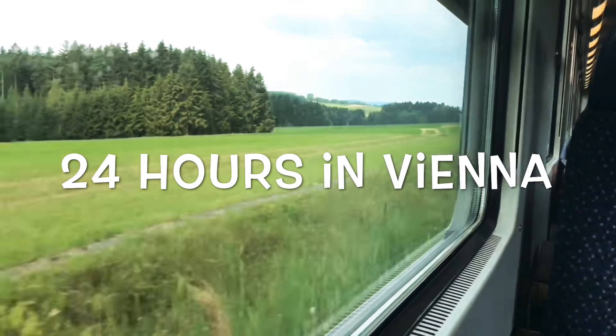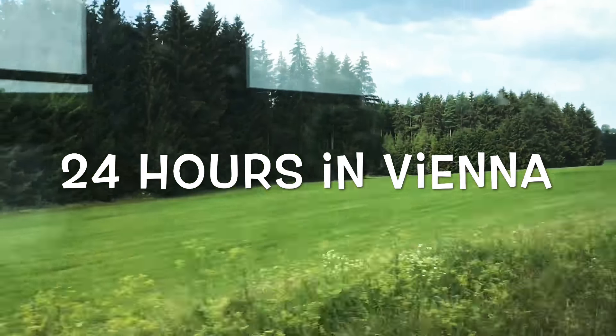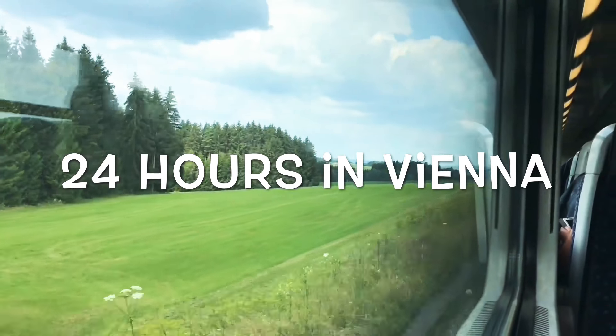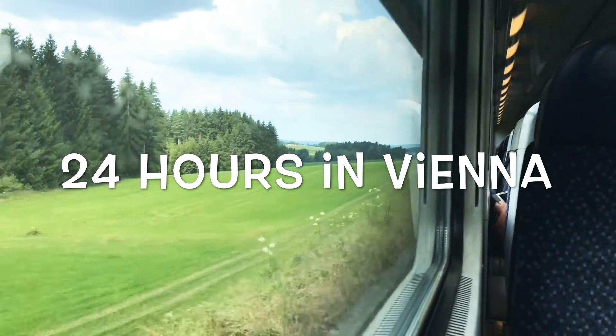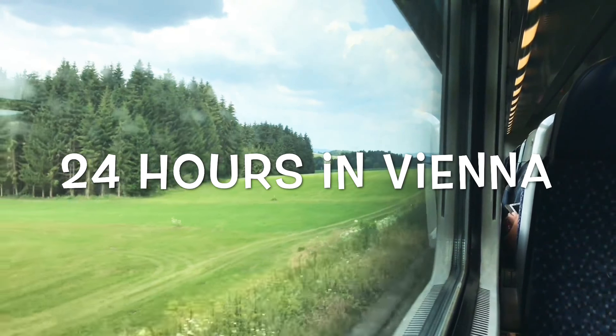Hi guys, I am Shachi and welcome to my channel. Thanks for tuning in to this video. I recently took a trip to Eastern Europe and one of my stops was Vienna. We spent just one day in Vienna and in this video I am going to share with you what you can do with 24 hours in Vienna. Let's get started.